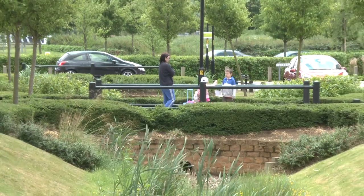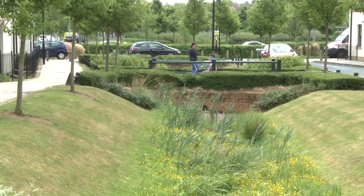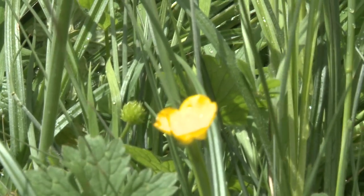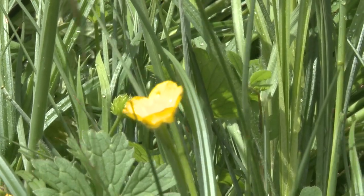Upton is really testament to that. You see the children playing out in the swales and in the parks. We don't normally get that on new estates — they tend to be boxed in, with just roads, paths, and houses.